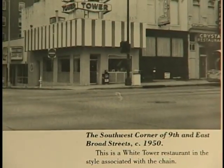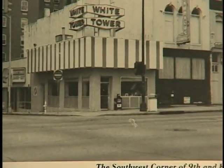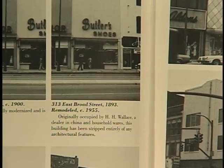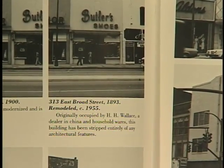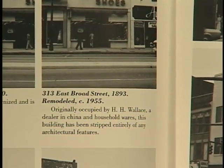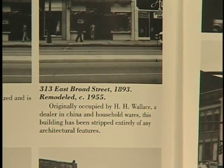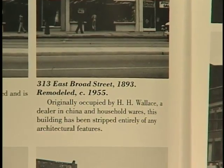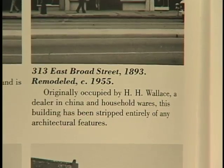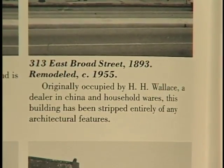This is the White Tower restaurant in the style associated with the chain. Originally occupied by HH Wallace, a dealer in China and household wares. In fact, this is where my mother received her flatware for her marriage.